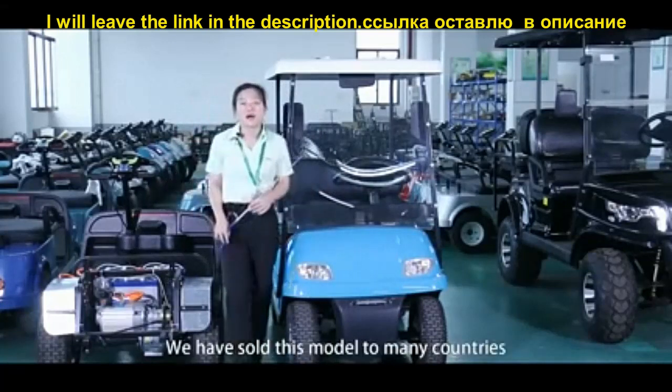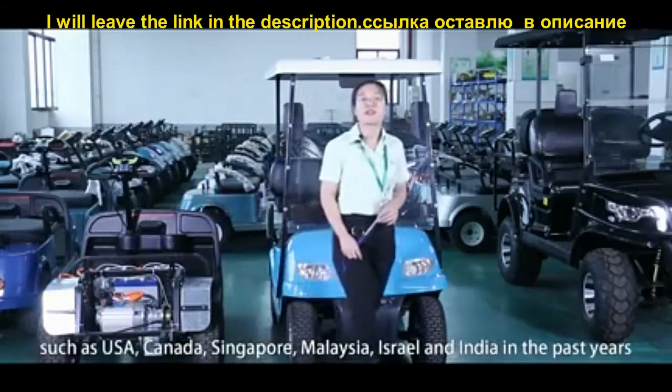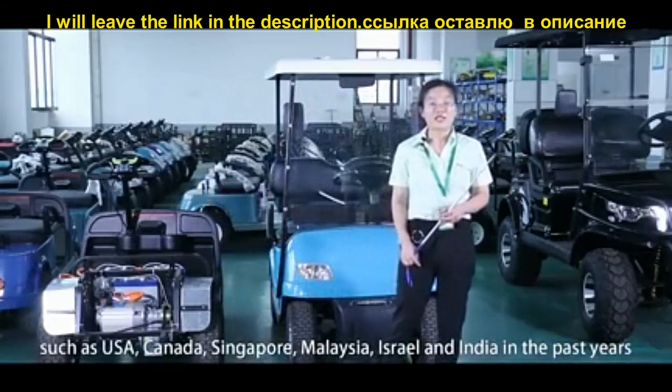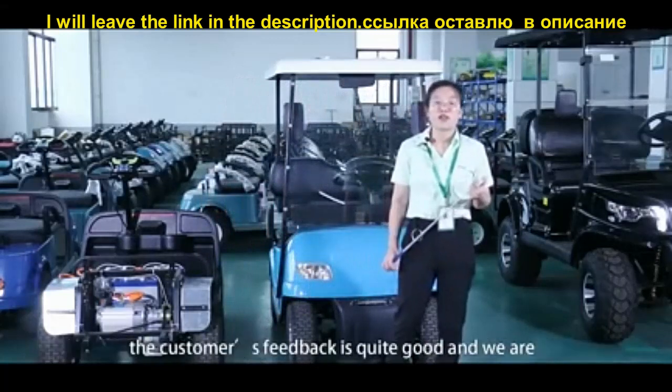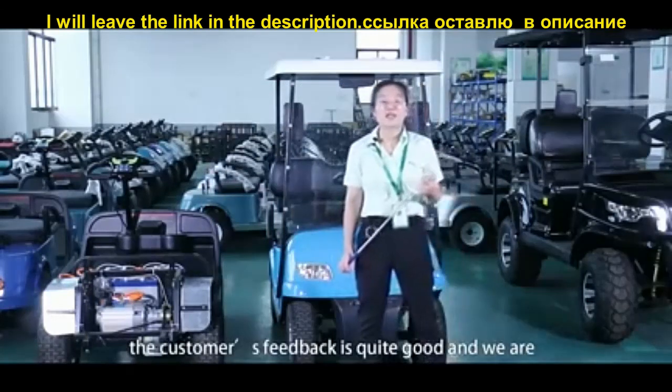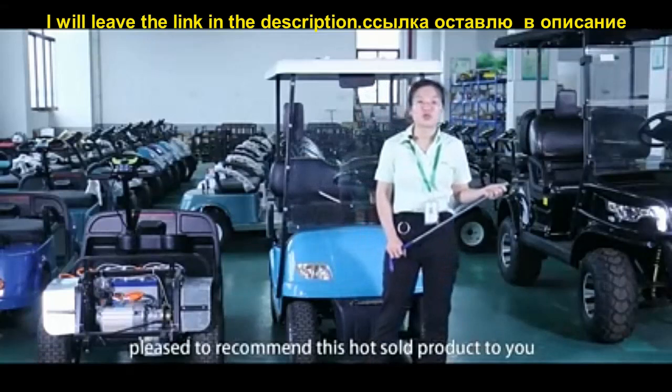We have sold this model to many countries such as USA, Canada, Singapore, Malaysia, Israel, and India in the past years. The customer feedback is quite good, and we are pleased to recommend this hot-sale product to you.